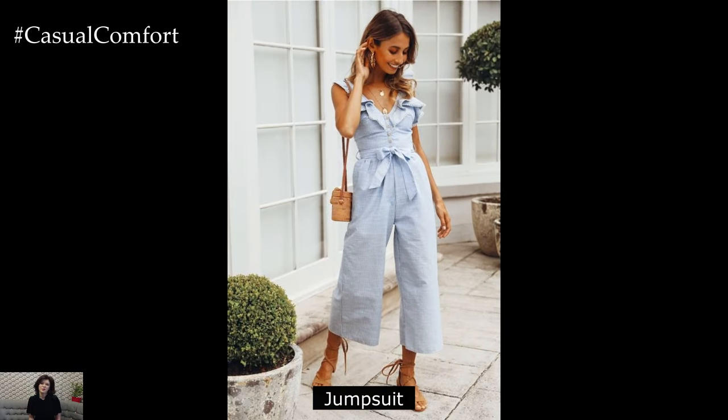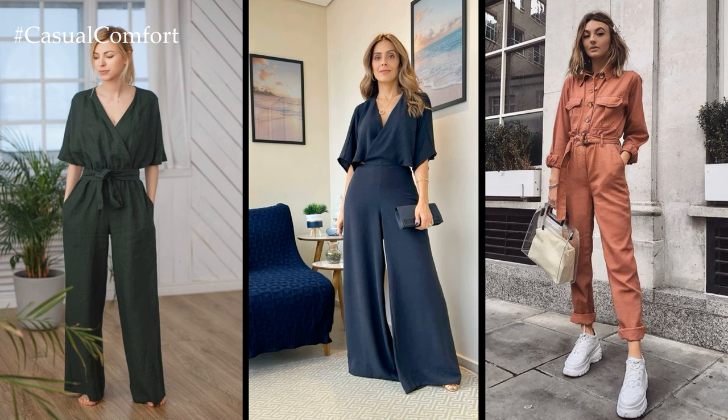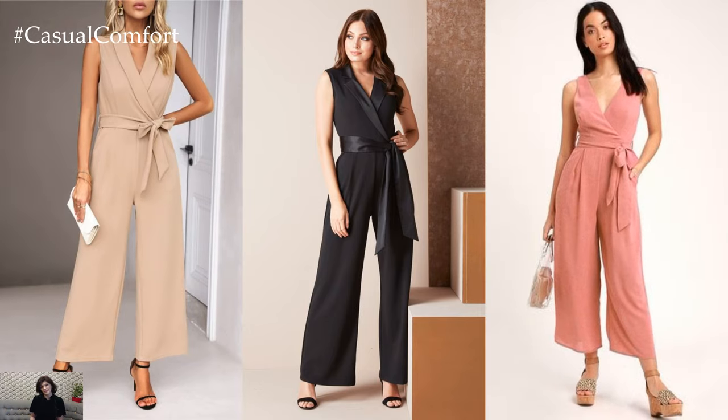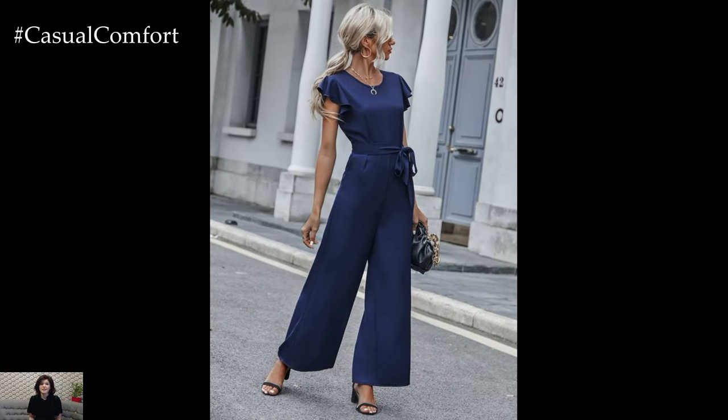Jumpsuit. A tailored jumpsuit is a modern alternative to traditional office attire. Look for a design with a cinched waist and wide leg silhouette to flatter your figure while keeping you cool. Choose lightweight fabrics like cotton or linen for maximum comfort. Pair the jumpsuit with strappy heels or wedge sandals for a sophisticated ensemble that's sure to make a statement in the office.